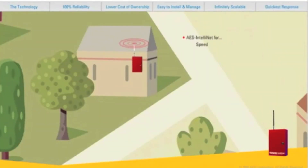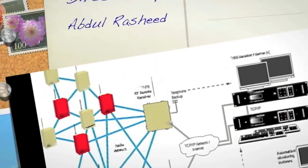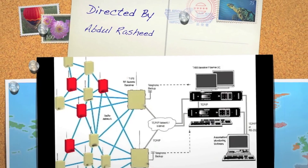For speed, scalability, ease of management, low cost of ownership, and complete reliability — for today and tomorrow — the choice for alarm communications is simple. Alarm Monitoring: the only mesh radio-based technology in the alarm and security industry.